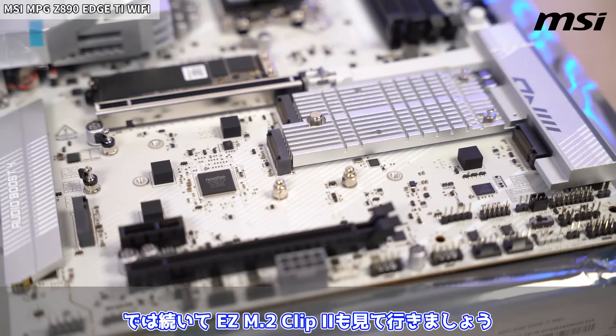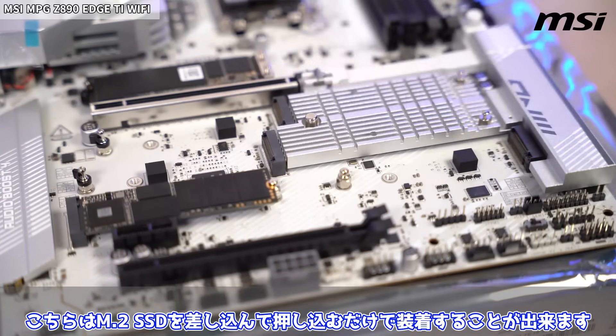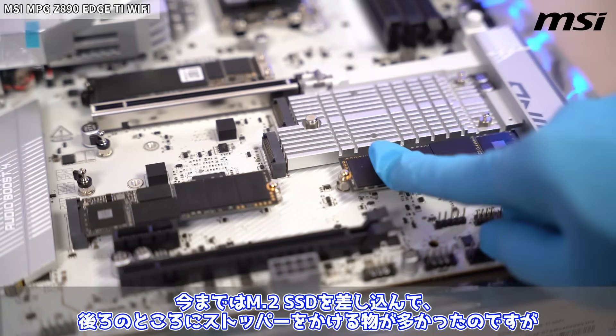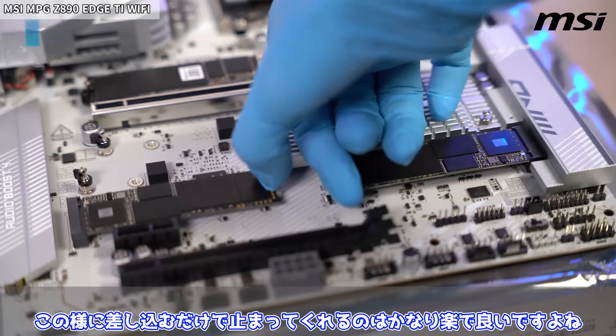続いてEasy M.2 Clip 2も見ていきましょう。こちらはM.2 SSDを差し込んで押し込むだけで装着することができます。今まではM.2 SSDを差し込んで、後ろのところにストッパーをかけるものが多かったのですが、このように差し込むだけで止まってくれるのはかなり楽でいいですよね。